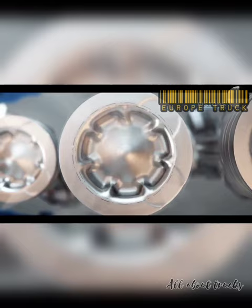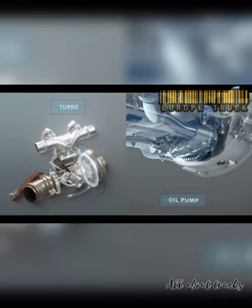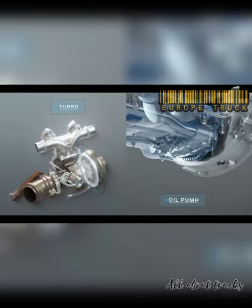Regardless of output level, you'll have access to an impressive level of torque across a wide range of engine speeds. The torque curve is really flat, so you'll be able to stay in high gears even during climbs and benefit from great driving comfort and low fuel consumption. Oil intervals on the D16 are up to 100,000 kilometers, and it is able to run on biodiesel as well. The D16K with 750 horsepower is the most powerful inline-six engine produced and has a dry weight of only 1,324 kilograms.